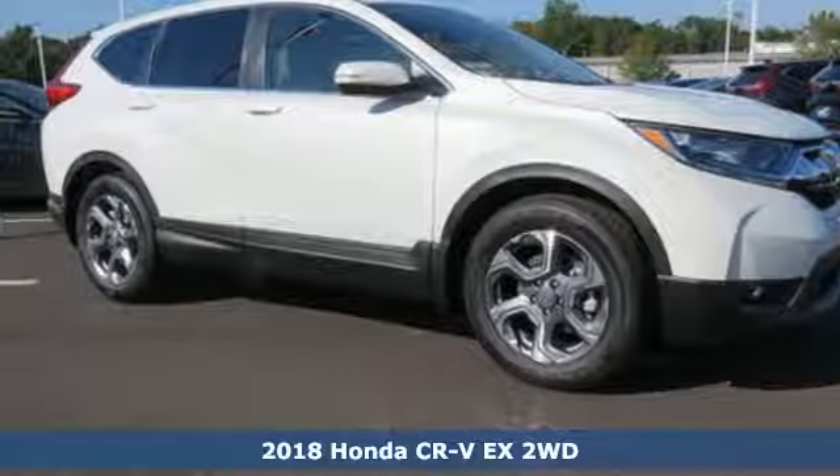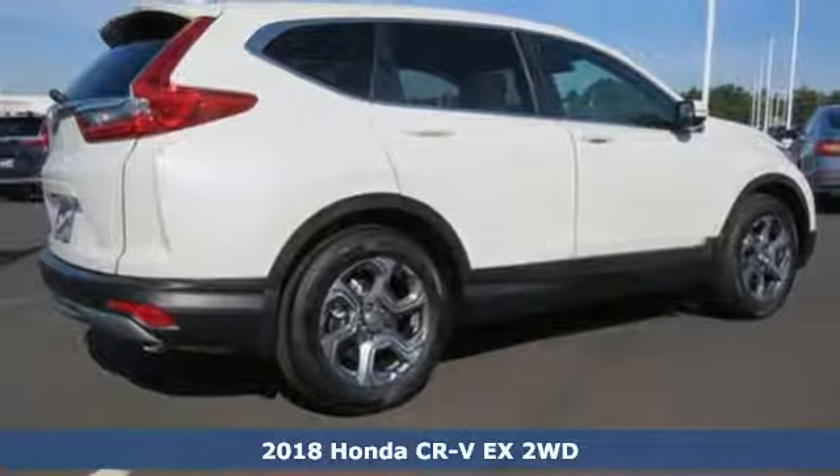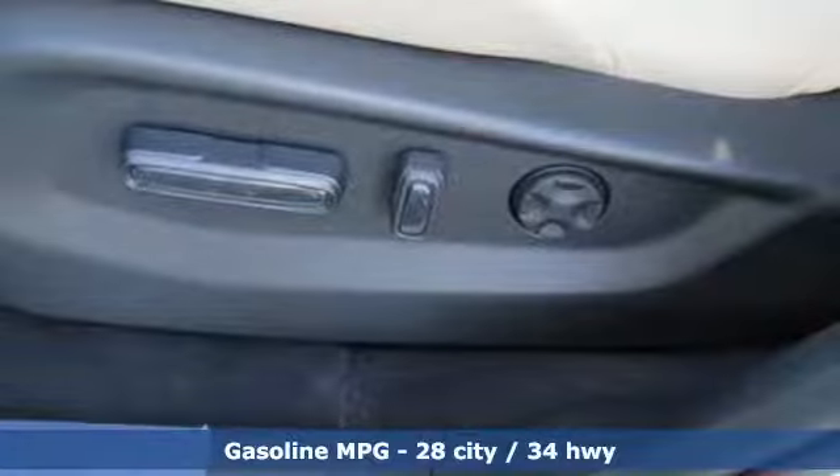Here's a new 2018 Honda CR-V. Capability without compromise isn't a dream, it's a CR-V. A great vehicle is comprised of great features like these.